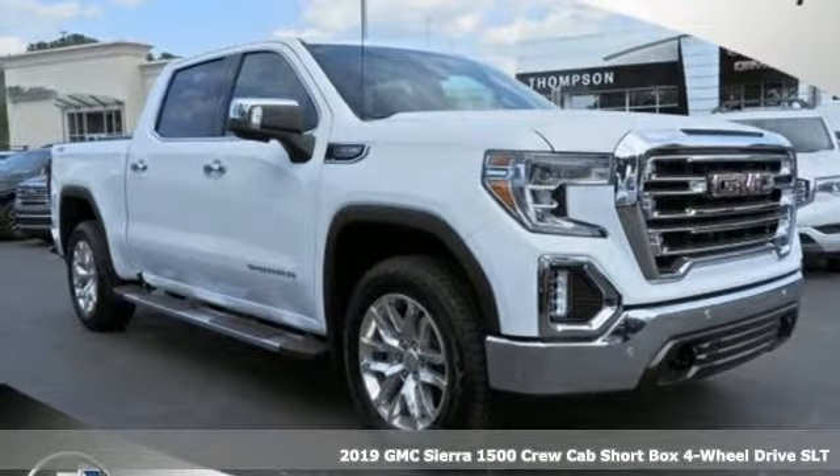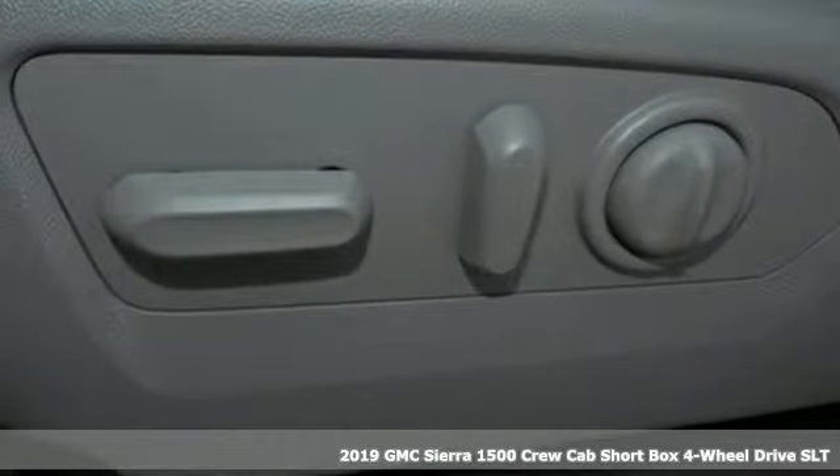Here's a new 2019 GMC Sierra 1500. Smart capabilities, strong performance. GMC.